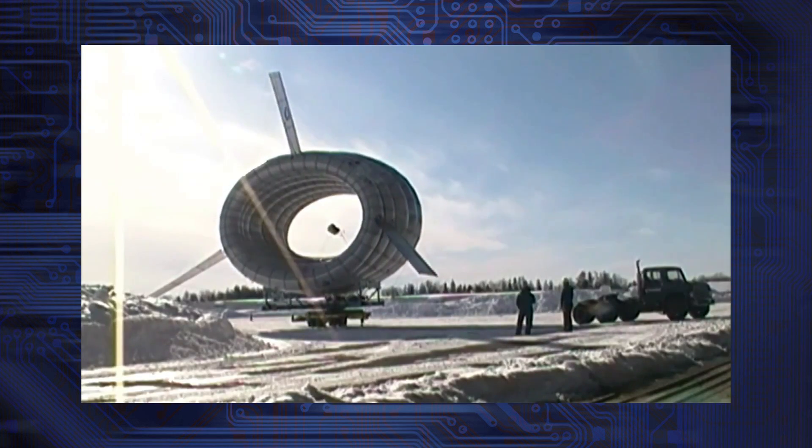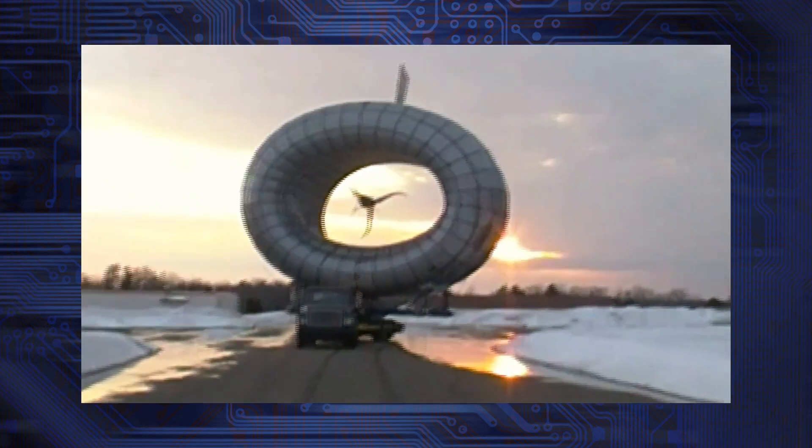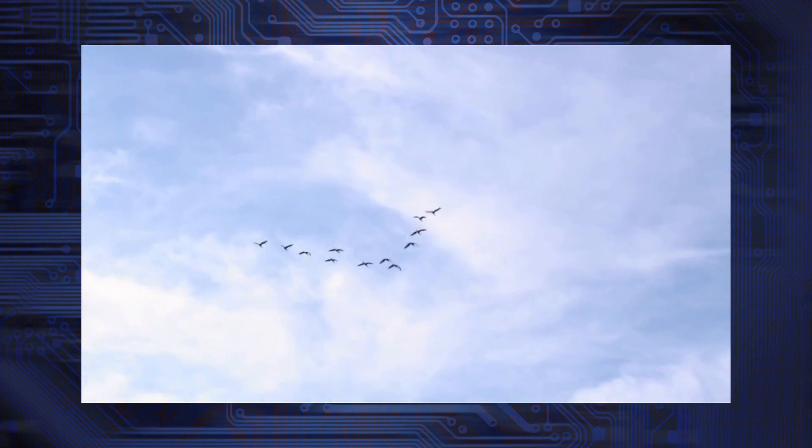Designed to be rapidly deployed anywhere, the BAT significantly reduces human and wildlife impact. It looks pretty promising, but some people have their doubts. I love stories about renewable energy, new inventions and devices that'll help us with that.